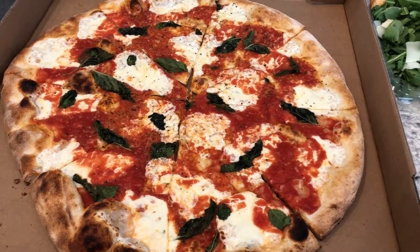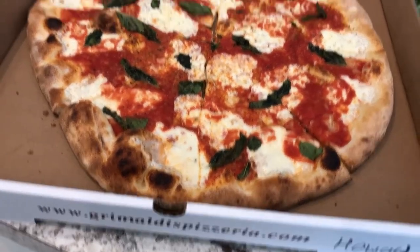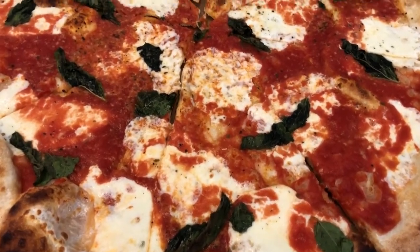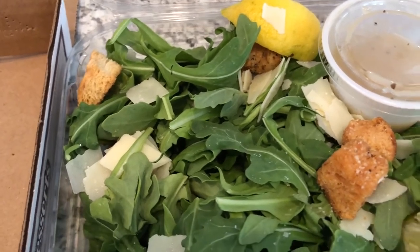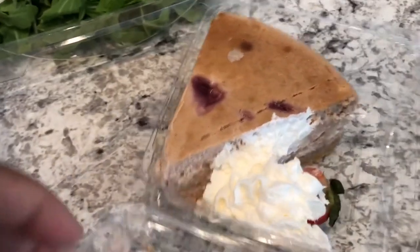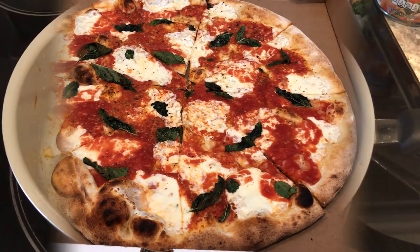It is our anniversary today — we have been married three years! Howard and I decided to grab some takeout from one of our favorite pizza places, Grimaldi's. We got the 18-inch Margherita pizza with sliced mozzarella, the best sauce ever, and fresh basil. We also have a lemon arugula side salad with croutons and cheese, and a huge slice of seasonal strawberry cheesecake. Normally we'd go out to dinner, but this year we have Harrison and we have COVID, so we're probably starting a new tradition.